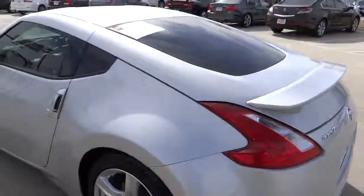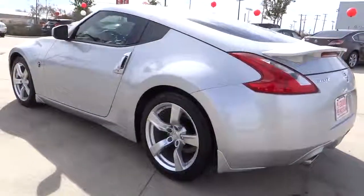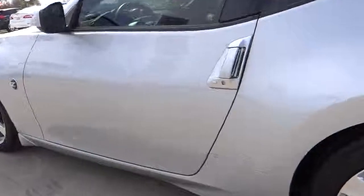This vehicle is Carfax certified, one owner, and qualifies for the Carfax buyback guarantee. Searching for a dependable vehicle that looks great too? You found it — so stop in today!